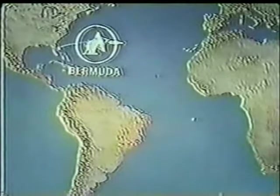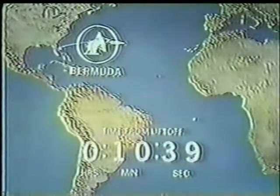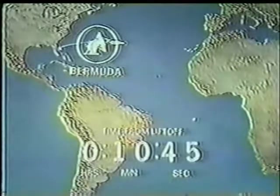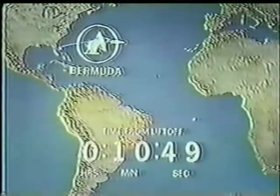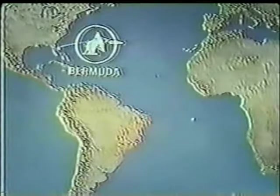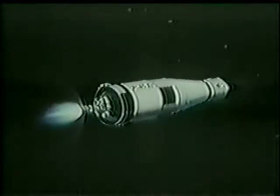Out over the Atlantic, they passed the Bermuda Tracking Station. They'll be picked up by the Canary Islands. Downrange 200 miles now at 10 minutes, 44 seconds, 102 and a half miles high. The velocity: 24,280 feet per second — about 16,500 miles an hour. They get up to 17,400 miles an hour for Earth orbital speed.